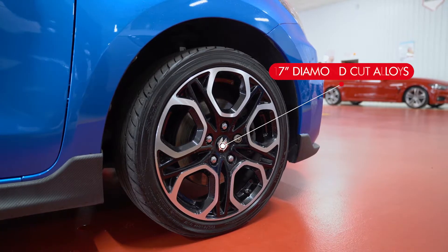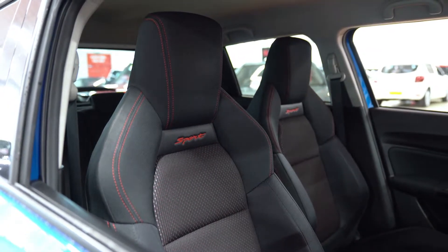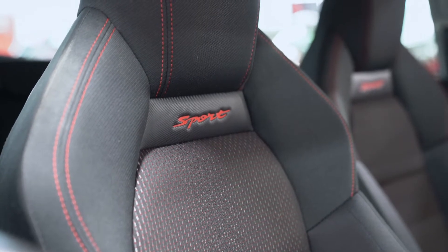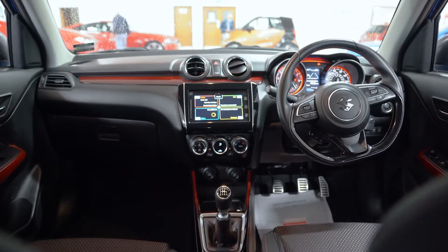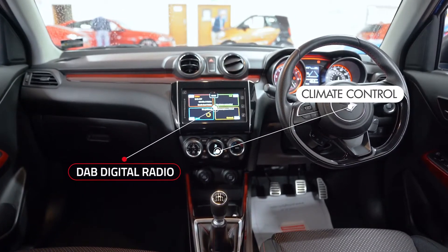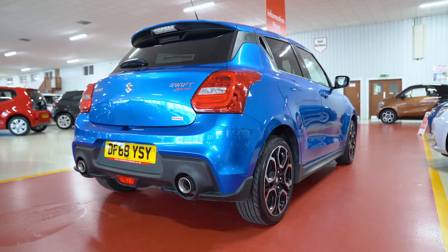It's further complemented by 17 inch diamond cut alloys. Inside, you get sport front seats with red stitching to match the dash trim. It's got the gadgets to match too, such as DAB digital radio, adaptive cruise control and a rear parking camera. If you're looking for that new, affordable hot hatch, then you might want to consider the Suzuki Swift Sport.